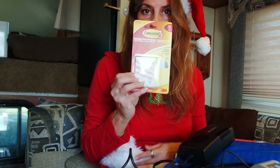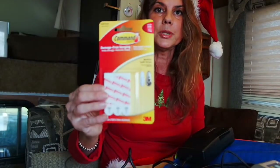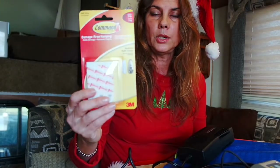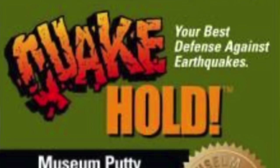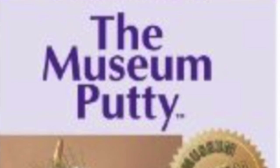The next thing I like is command strips. These are really nice. If you know somebody who's going to be RVing, you might want to get the big packs for them. They can also use Velcro — you can get rolls of Velcro. Another thing you can get is museum putty, which you can find on Amazon. Museum putty is great — some of the things in my RV I have attached with museum putty so I don't have to remove them every time I travel.